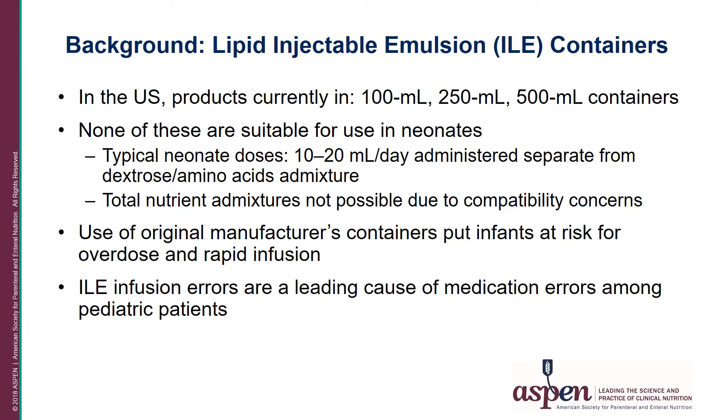In the U.S., currently available products are supplied by the manufacturer in either 100, 250, or 500 ml containers. None of these are suitable for use in neonates, who typically receive doses of 10 to 20 ml per day, usually administered separate from the dextrose protein admixture. Total nutrient admixtures are generally not possible due to compatibility concerns. As a result of this practice, the use of the original manufacturer's container puts neonates and infants at risk for overdose and rapid infusion.